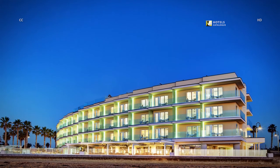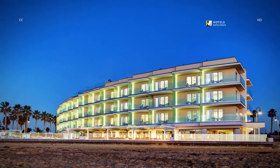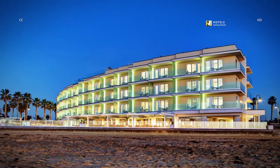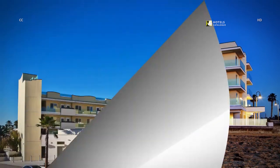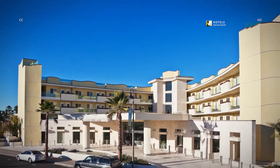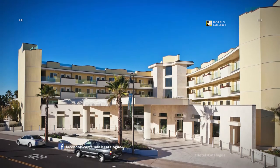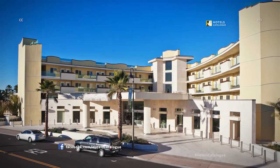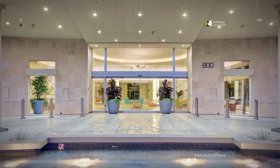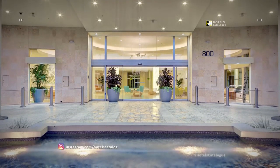Our beachfront property is just steps from the sand with endless ocean views. All suites feature a private balcony. Pier South Resort is located on the sand off the Pacific Ocean, offering a quaint, boutique resort experience. Upon arrival, the tranquil waterfall outside our front doors will set the tone for your beach experience.